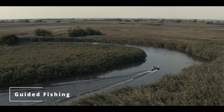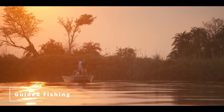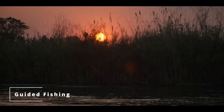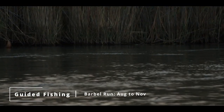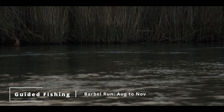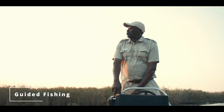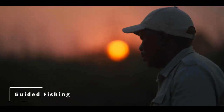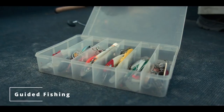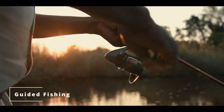Every year, fishing enthusiasts descend on the panhandle of the Okavango to experience the phenomenon that is the barbel run. This occurs annually when small bait fish are forced from the floodplains back into the Okavango River as the water recedes during the months of August to November. Namasiri Island Lodge has a number of specialist fly-fishing guides and specialised boats. The lodge keeps a good variety of basic equipment, but avid anglers are encouraged to bring their own.